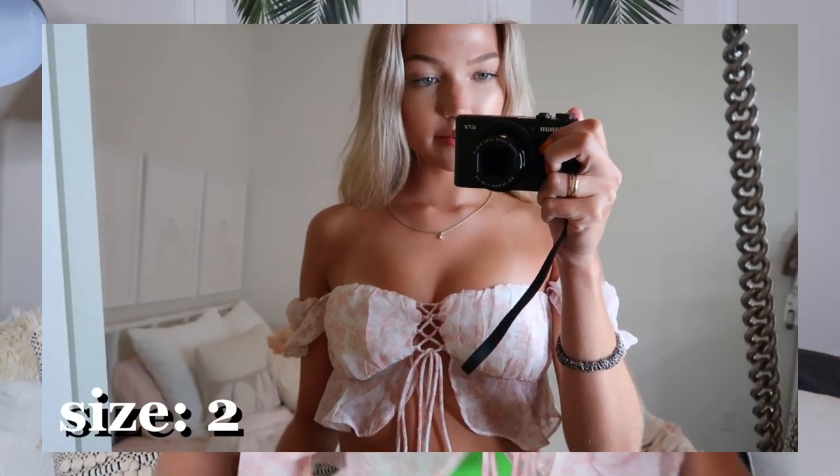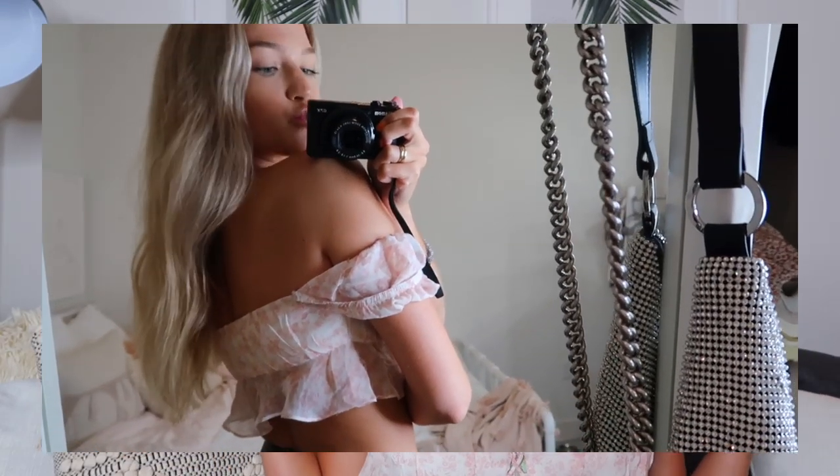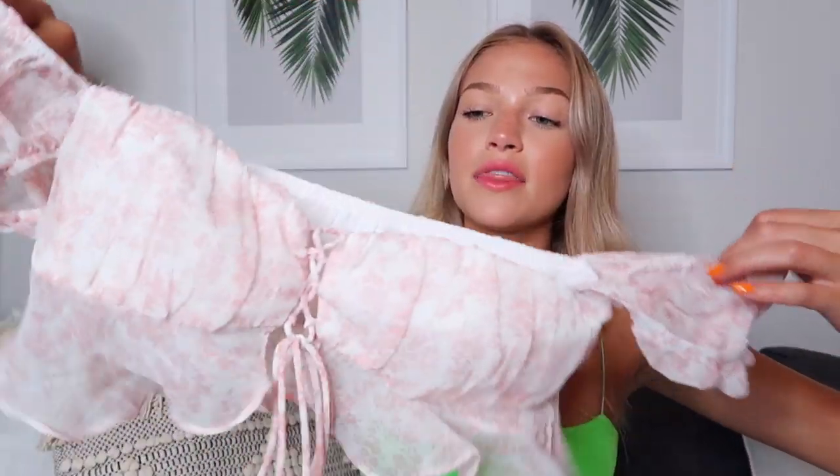The last clothing piece is this adorable little crop top. It's pink floral and super, super cropped with a ruffle on the bottom. It laces up down the middle and has little puffy sleeves that I would wear off the shoulder. I think this is so pretty. I see myself wearing it with high waisted jeans or a little jean skirt. It reminds me of something from For Love and Lemons — I just think this is the prettiest top ever.